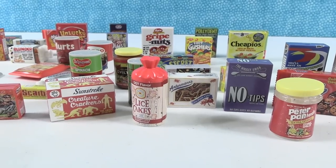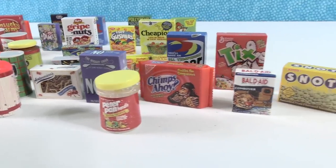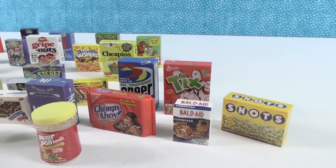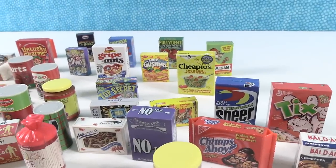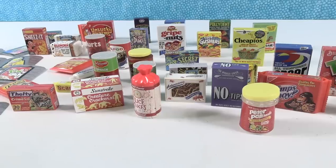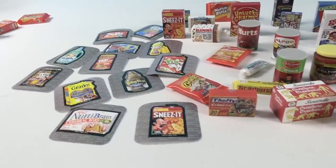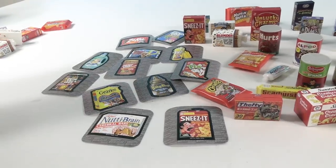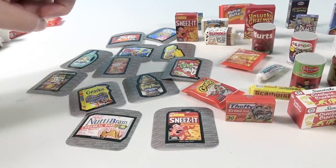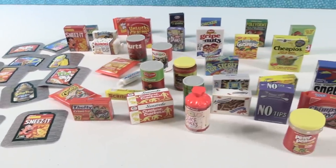Thank you one more time to Super Impulse for sending these to us — these are really awesome. Shannon and Paul are each going to pick two favorites and a favorite sticker. My favorite sticker is going to be the Bottled Baby Poop.